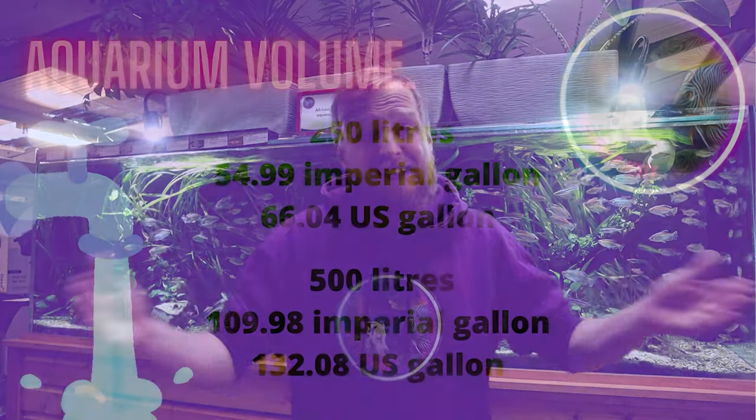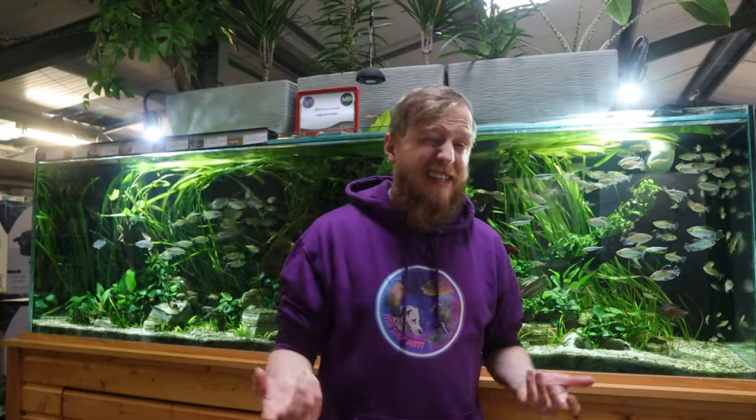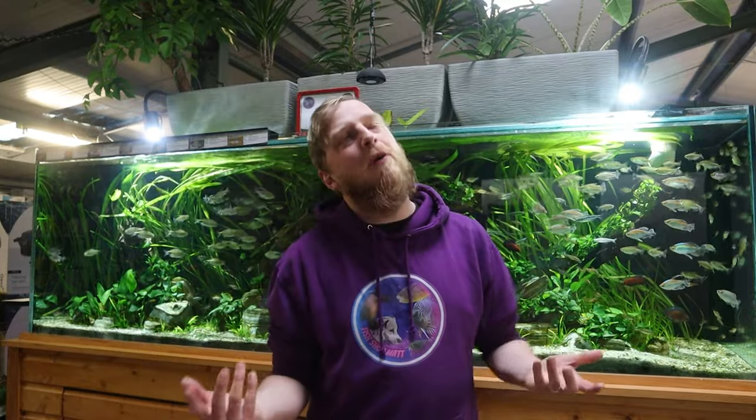One thing everyone always asks me in the comments is tank size. It's a tricky one as everyone has a personal opinion and there are loads of calculators online. The bigger aquarium you can get them in the better - they're going to be a big fish. Personally for juveniles I wouldn't go anything less than about 250 liters, and once they start growing you're stepping into the realms of 400 to 500 liters - a five or six foot aquarium really, because those fish are going to get big and want that space.